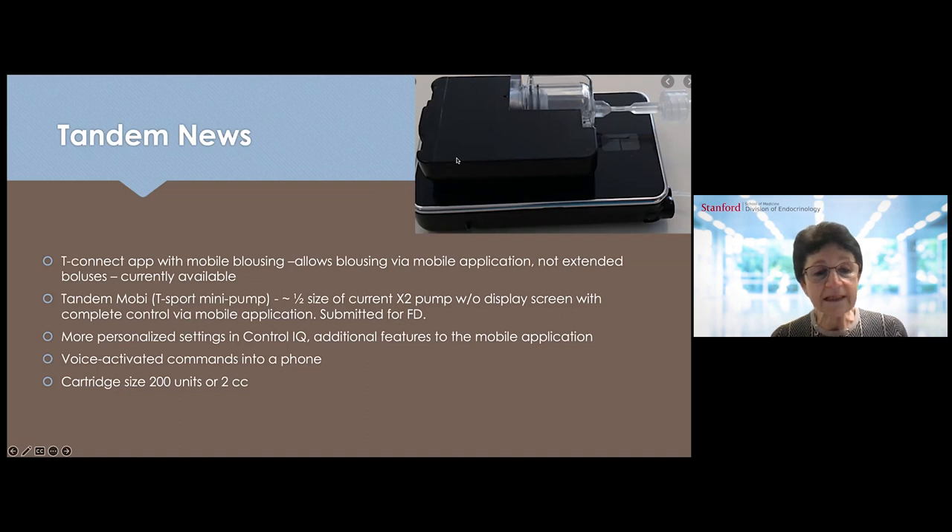The Tandem MOBI pump has a T-Connect application with a mobile bolusing option, meaning administering boluses through the phone via the mobile application. Tandem MOBI — formerly proposed as the T-Sport mini pump — will be coming out next year. It was recently submitted to the FDA. The pump is about half the size of the current pump, with no display on the screen, completely controlled via the mobile app. There will be more personalized settings in Control IQ, voice-activated commands, and additional features in the mobile app. The cartridge size will be 200 units or 2 cc's, compared to 300 units or 3 cc's in the current pump.